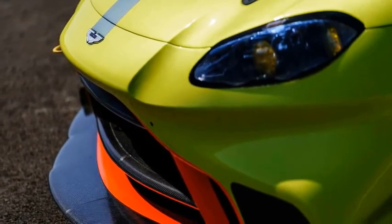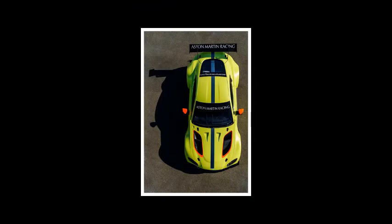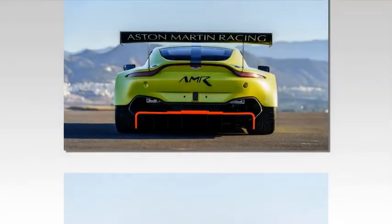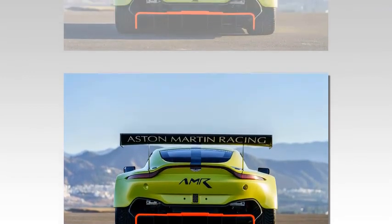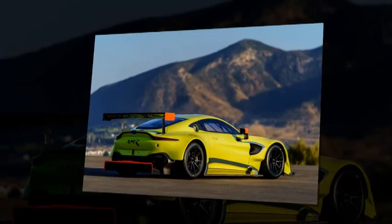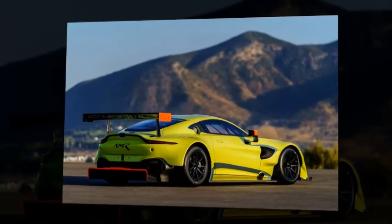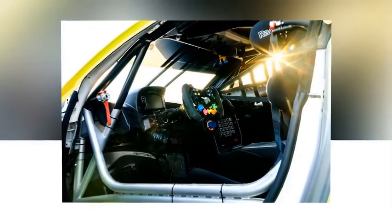Instead of an 8-speed automatic, the Vantage GTE relies on a 6-speed sequential racing gearbox and an Alcon multi-plate clutch. Its limited-slip differential is mechanical, as opposed to the street car's electronic unit. The Vantage GTE also sports adjustable dampers and sway bars, as well as a pneumatic jack system that removes the need for technicians to use a separate floor jack during pit stops.